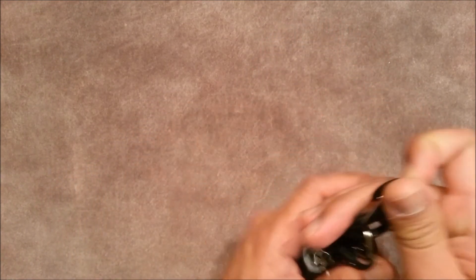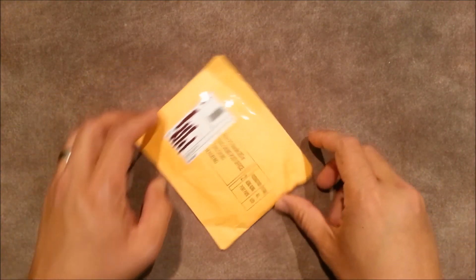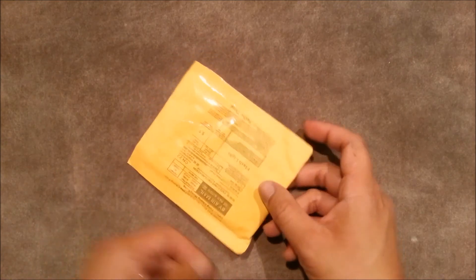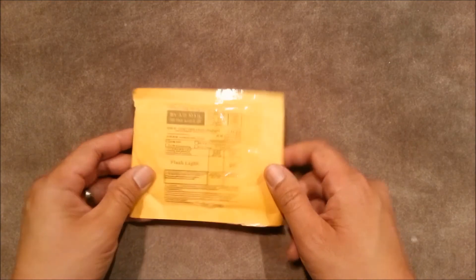So then this comes in the mail today, and I'm thinking this must be the item that I ordered. I got it from my mailbox and went and looked at it — it's from Hong Kong.